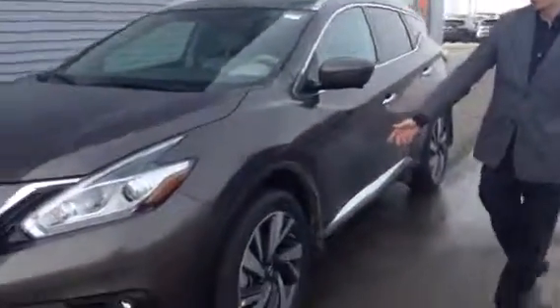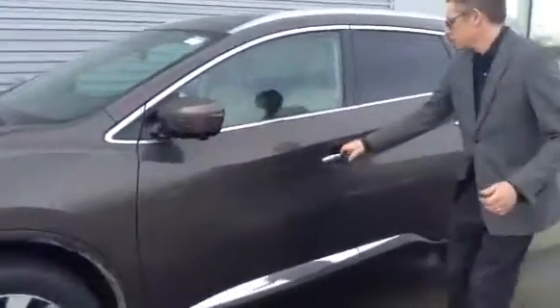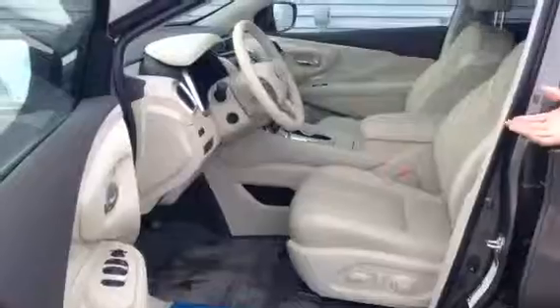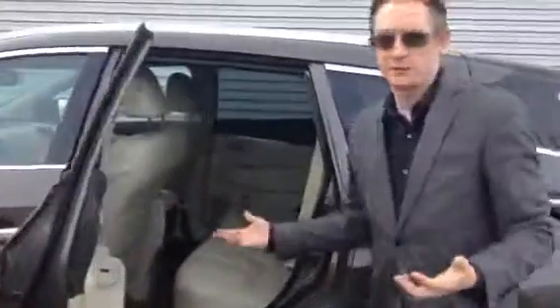We've got these gorgeous rims on this thing. Another camera in the mirror here, and heated mirrors. Inside, here's that cream interior I was telling you about — absolutely gorgeous. Tons of room in the back. You guys know you came in and sat in a few, so I just wanted to go over it again with you.